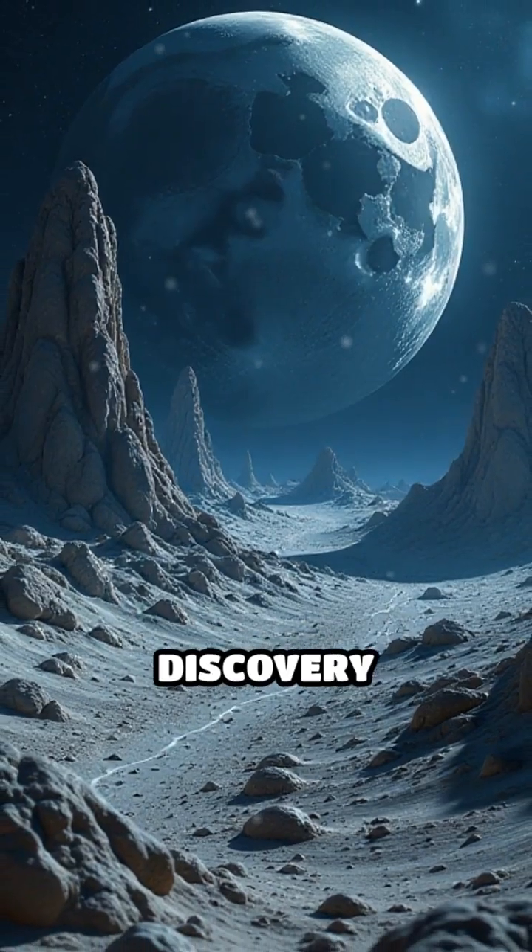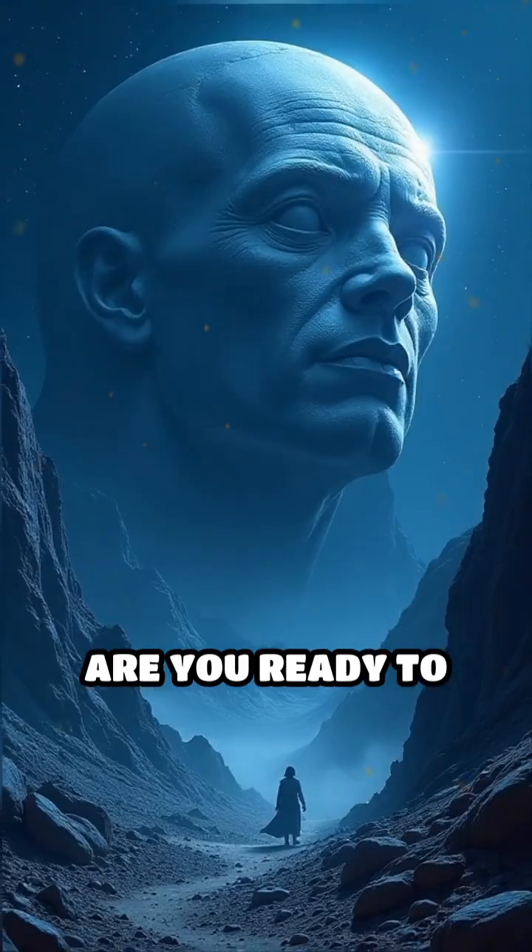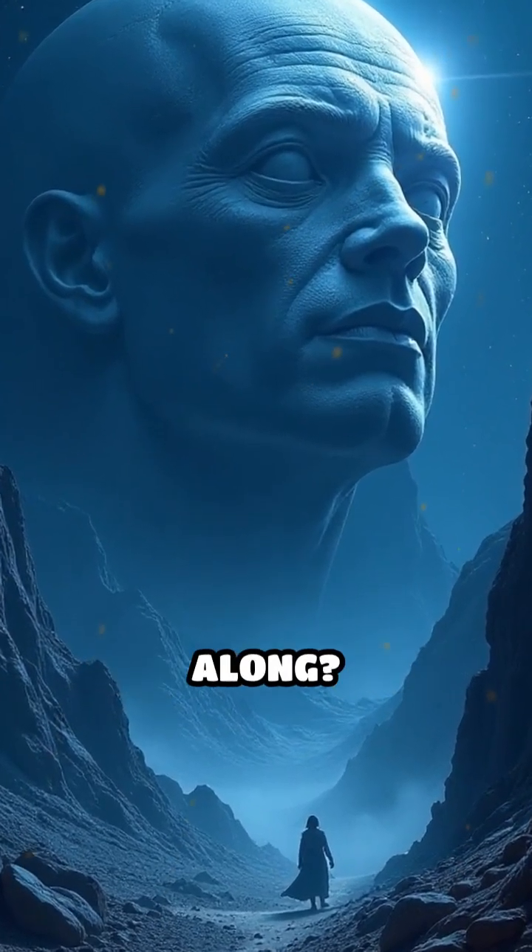The next great discovery might not come from a lab or a spacecraft, but from your own lens. Are you ready to look closer and uncover what's been hidden all along?